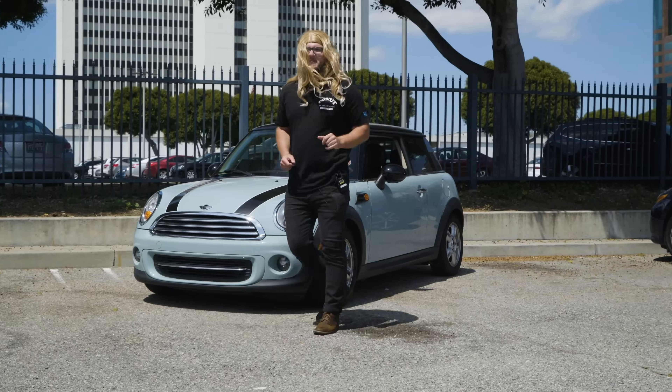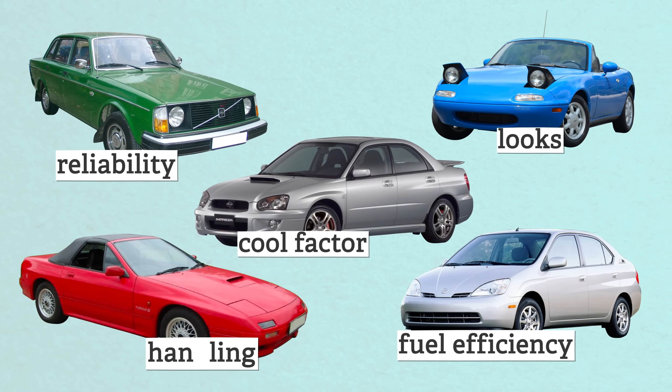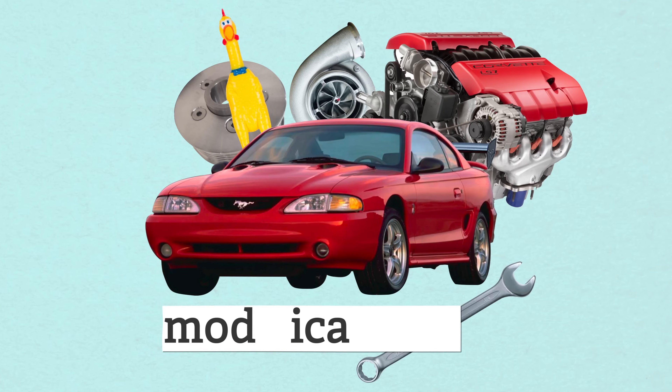We've already covered how to get a cool ride for under 10 grand, but this video is going to be a little different. We're not going to factor in looks, cool factor, reliability, feel, efficiency, or even handling — just the cheapest way to go the absolute fastest in a straight line. Some cars might be stock, some will need a few modifications, but they all have crazy potential. Keep in mind that there are a million ways of going fast. These are just a few that we thought of.